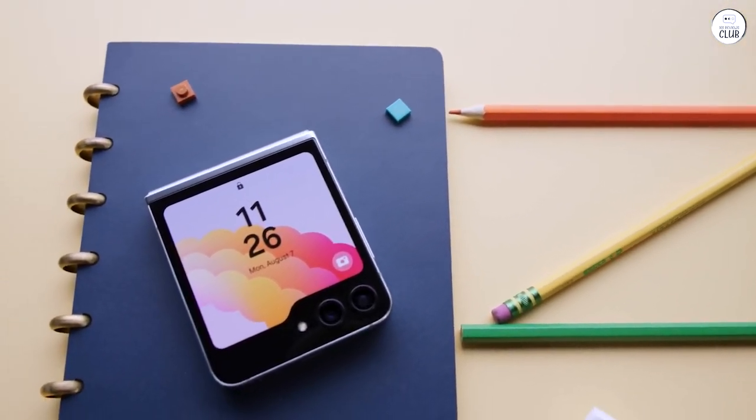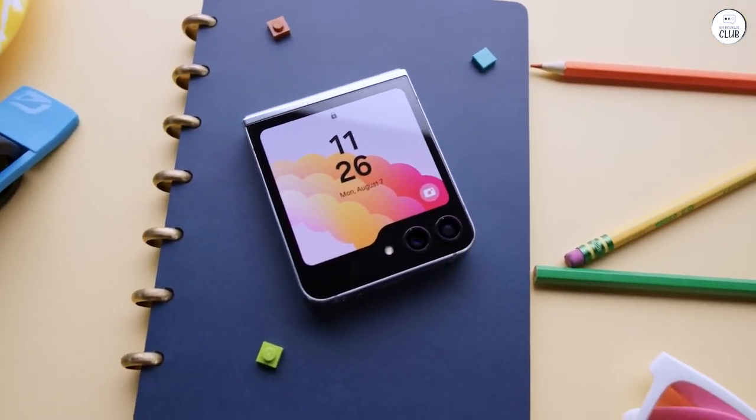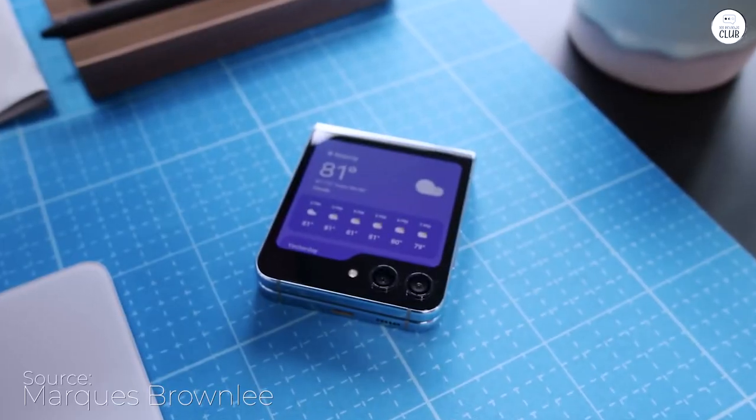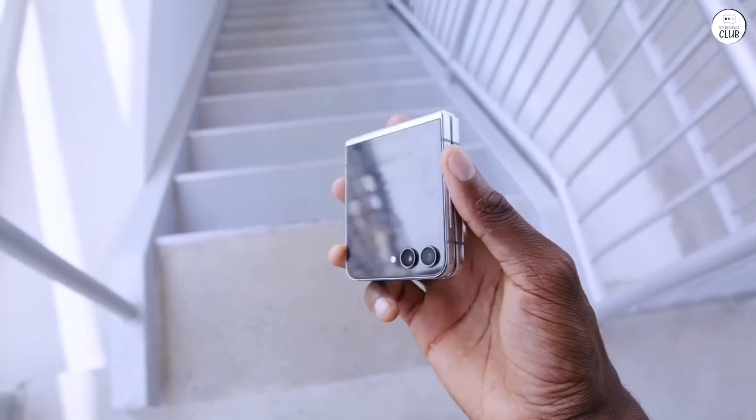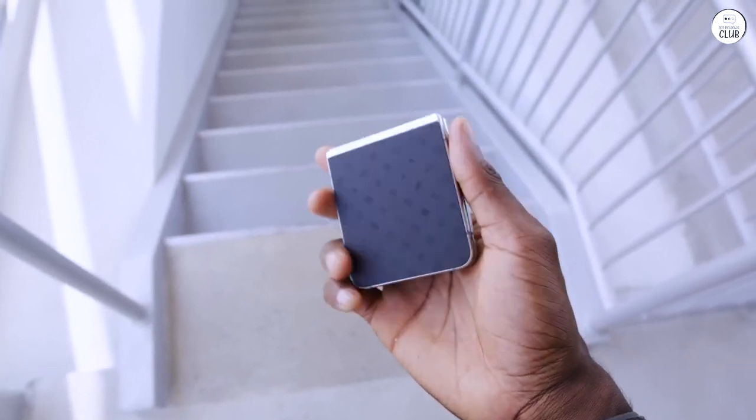I transitioned from an iPhone to the Samsung Galaxy Z Flip 5, and I haven't looked back since. The folding feature is genuinely useful on a daily basis, whether for more comfortable handling, taking photos, or multitasking.